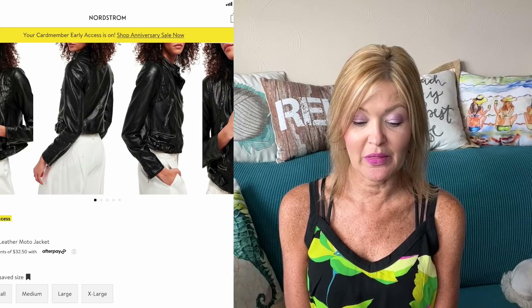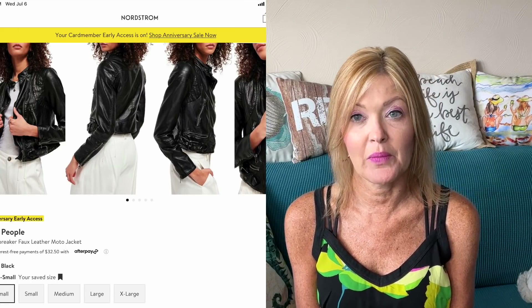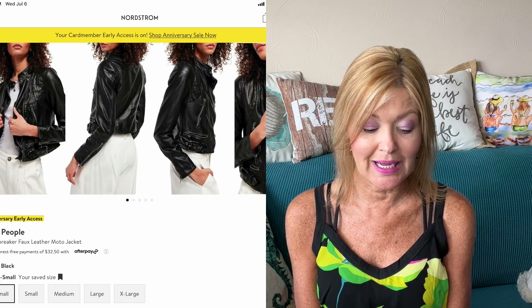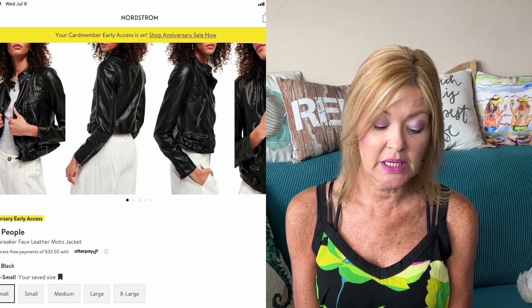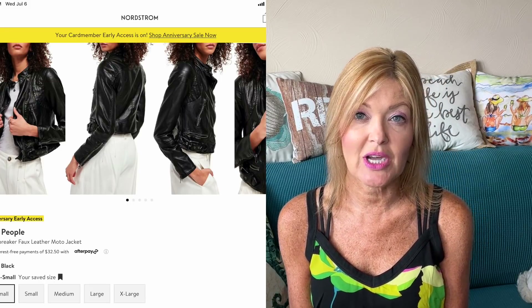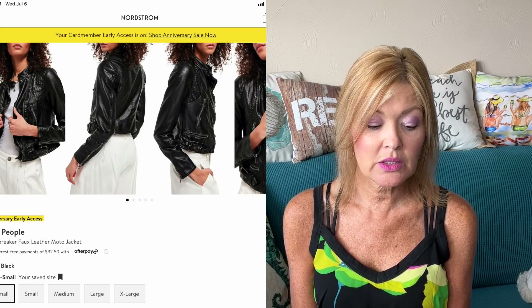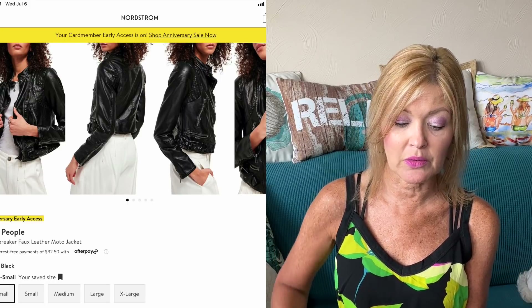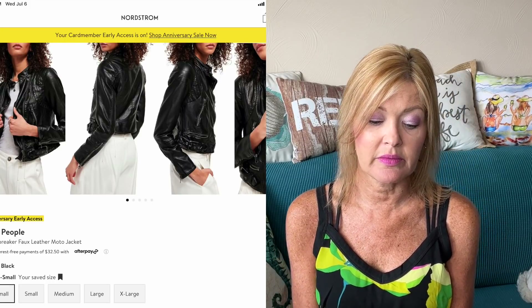How about the Free People Heartbreaker Faux Leather Moto Jacket? I love everything about this jacket — 34% off, down from $198 to $129.99, comes in extra small to extra large. I love all the details: it has stitching on the chest, a belt that cinches around the waist, zipper detailing on the sleeve, and it hits right at the waist. So fun — I love that one.